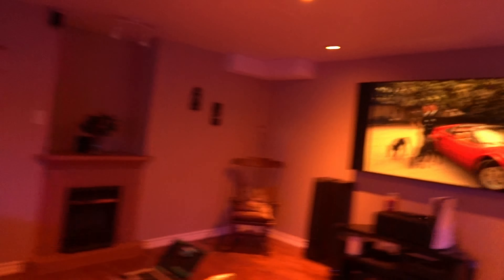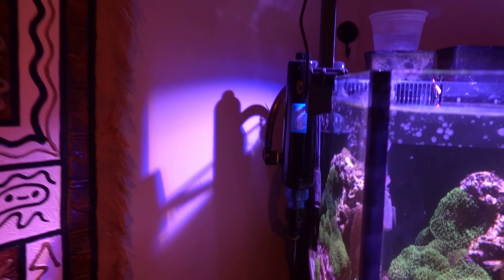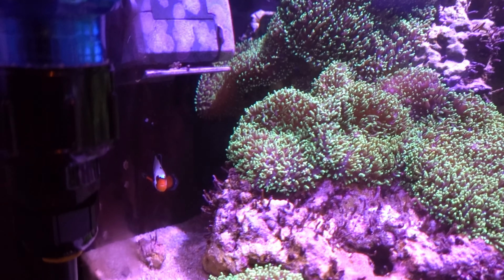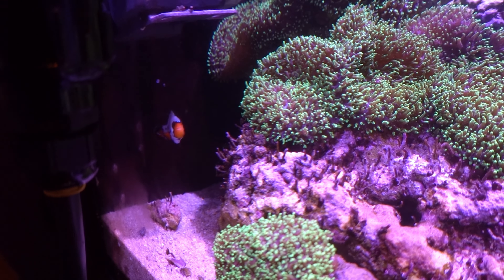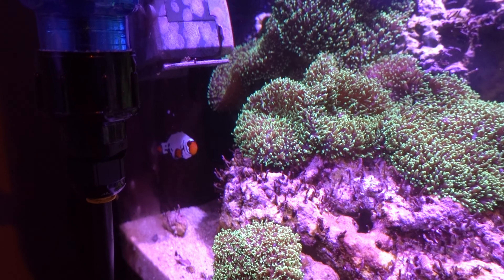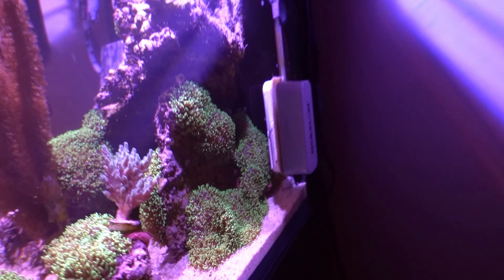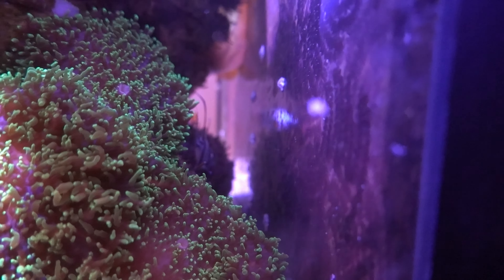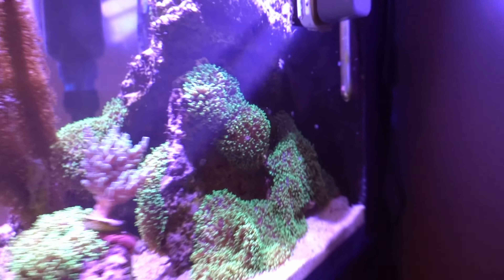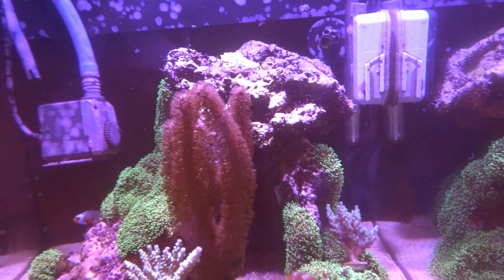Now the only thing I didn't do is put the frostbite where I thought I was going to put it. So you can see him there in the corner. I put him in with the seahorse tank only because he's so small and I kind of thought he'd get really picked on. I don't want to lose him. So I've put him in there along with the cardinal.